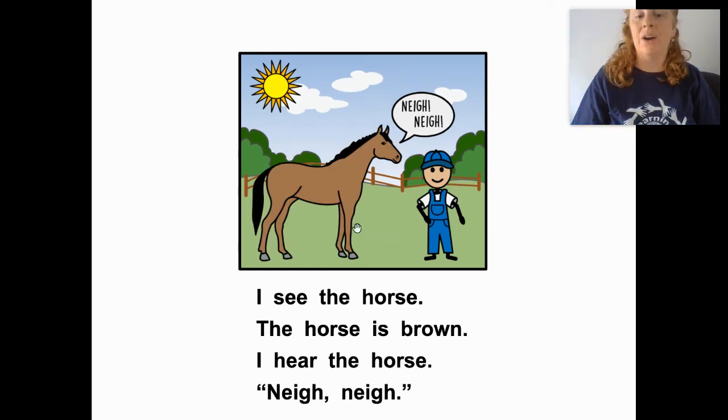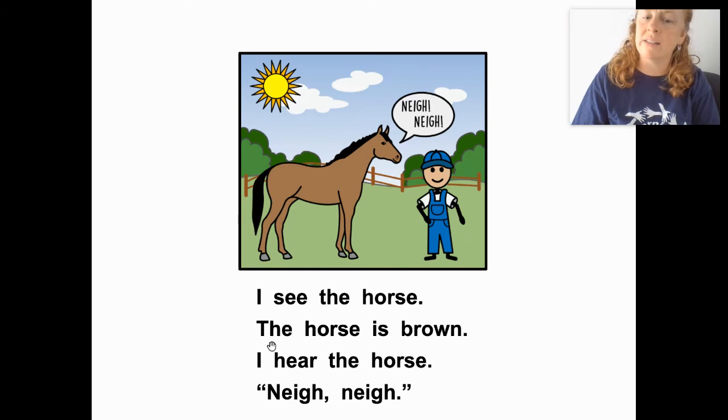I see the horse. Good job, friends. The horse is brown. I hear the horse. Nay, nay. What color is the horse? Brown. What does the horse say? Nay, nay. Good job!